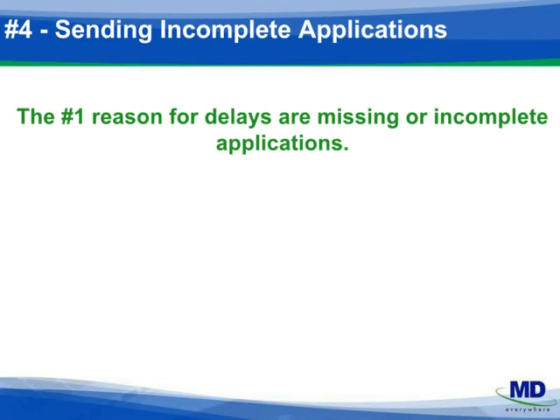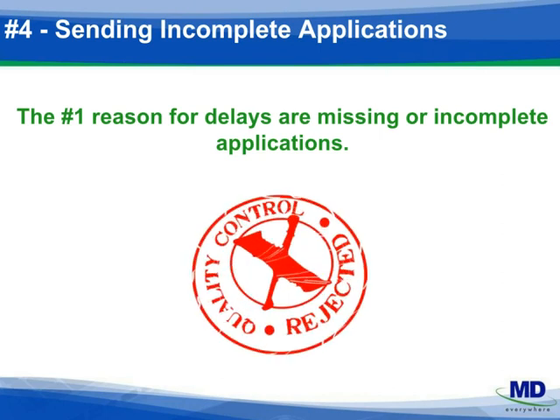Number four: are the applications you're submitting complete? Are they signed? Do they have all the requisite contract attachments? Control anything you can control by having everything you need for credentialing before you even start the process. Are all signatures in place and dated? Do you have a DEA with a local address? Is your CV in month-year format? Have you included identification with evidence of a signature for Medicare? If you know what the plans need, make sure your application includes everything to avoid delays.